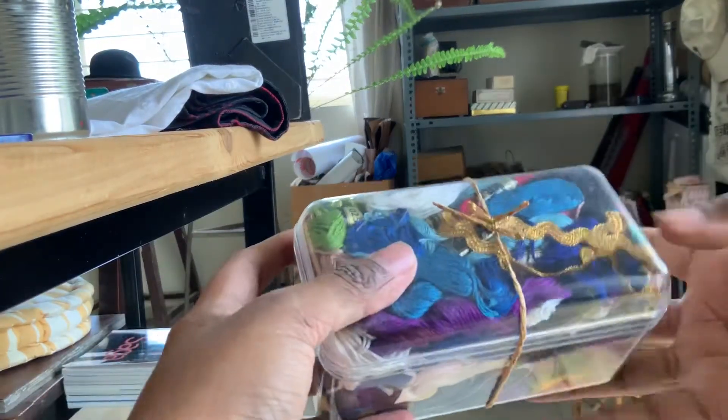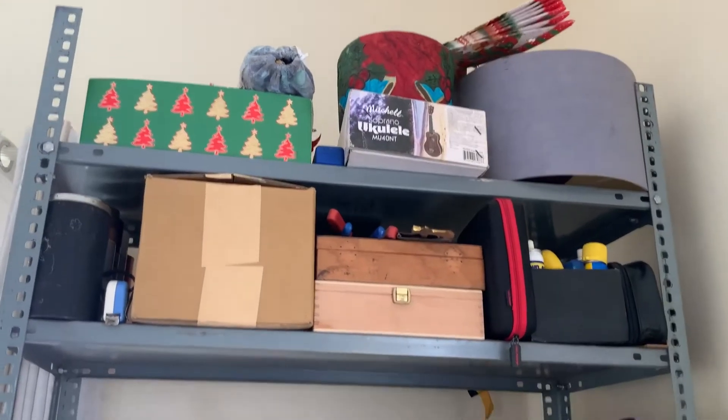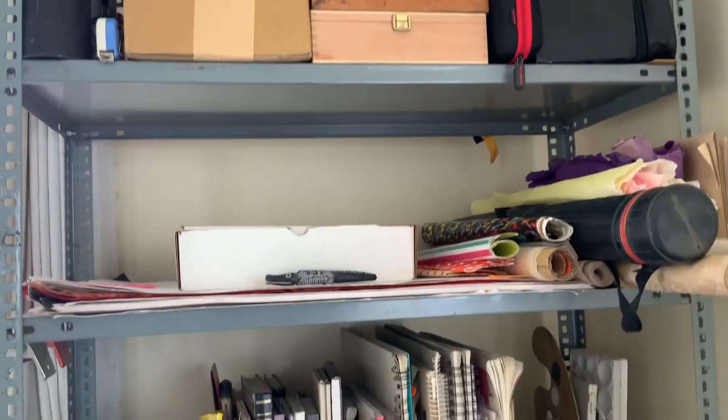I did it. I can never open it again. I think we are done.